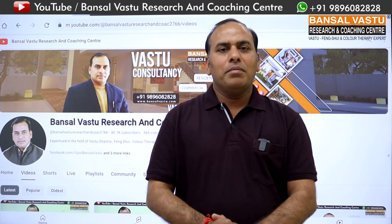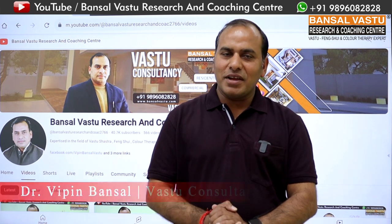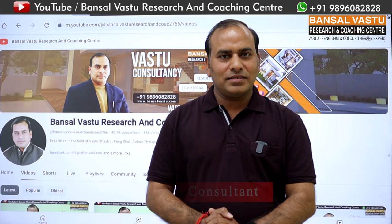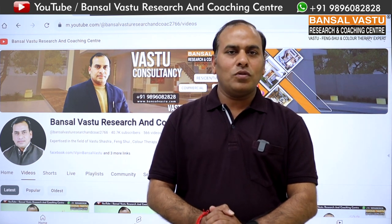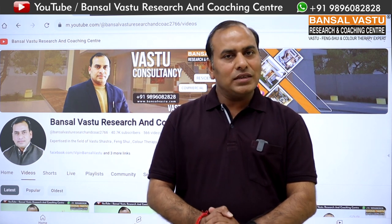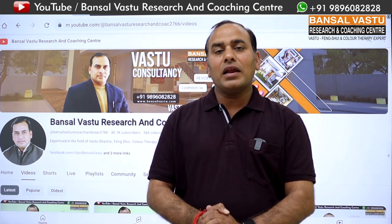Namaskar! Welcome to Bansal Vastu Research and Coaching Center. I am Dr. Vipin Bansal, Vastu Consultant. Today I want to share with you special tips from Vastu Shastra as well as from my own experience.